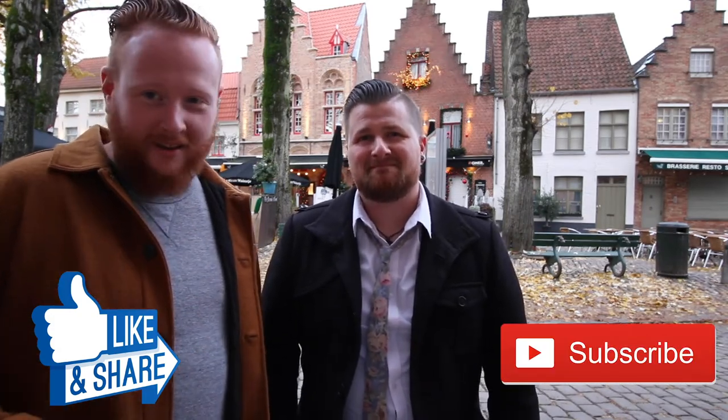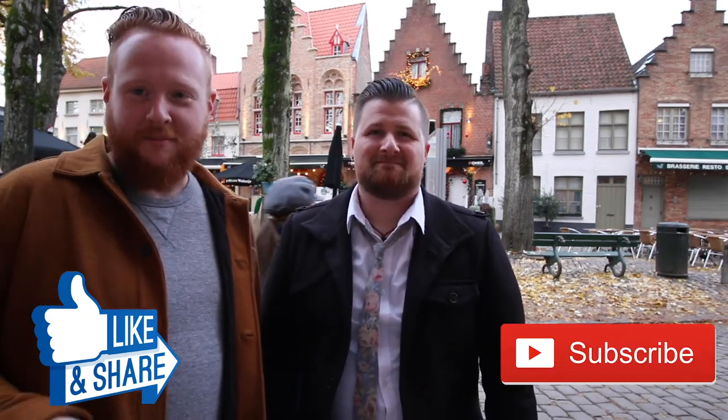Click that nice little bell icon because you want to see plenty more to come. That's going to do it. Thanks for watching. I'm Jeff. I'm David. And we'll see you again on Let's Have Some Beer. Cheers.